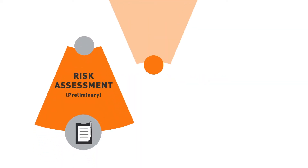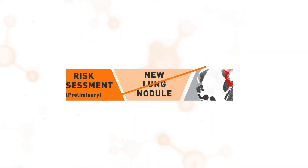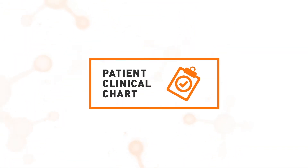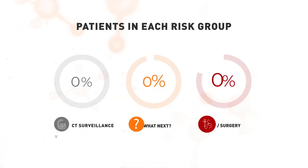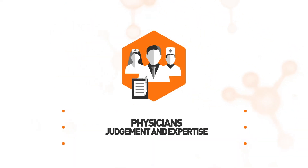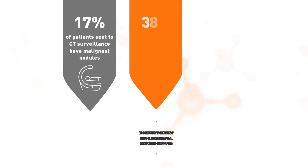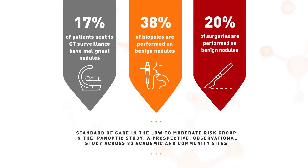The current standard of care for a new lung nodule uses radiologic features of the nodule and the patient's medical history to inform next steps for diagnosis. But nearly three out of four patients have a low to moderate risk nodule where next steps are unclear. In this risk group, physicians use their clinical judgment and expertise, but traditional risk factors alone do not always provide a clear assessment, and it can be difficult to distinguish benign from malignant nodules.